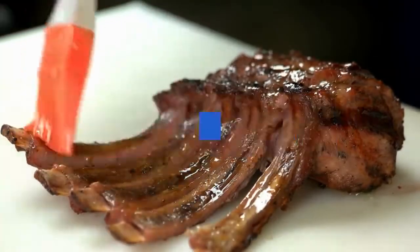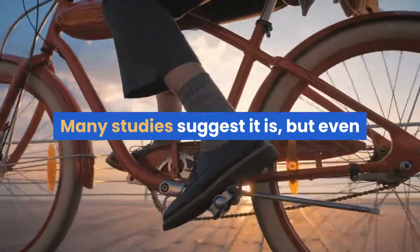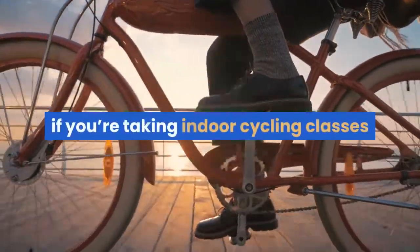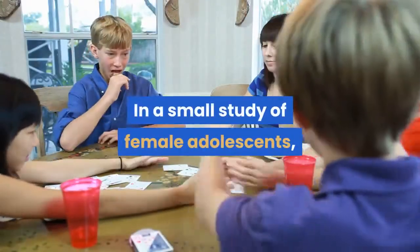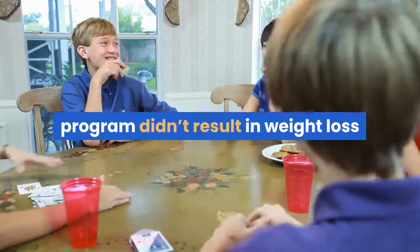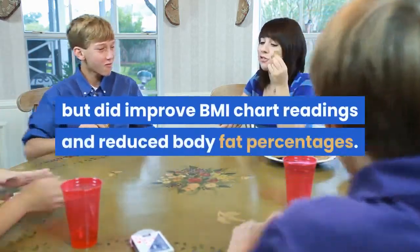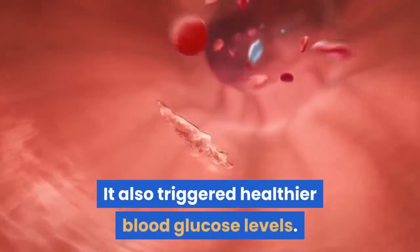Benefit 1: Weight loss, calorie burn, and better BMI. Is spinning a good way to lose weight? Many studies suggest it is, but even if you're taking indoor cycling classes and don't see the scale budge, don't panic. In a small study of female adolescents, researchers found a 16-week spinning program didn't result in weight loss but did improve BMI readings and reduced body fat percentages. It also triggered healthier blood glucose levels.